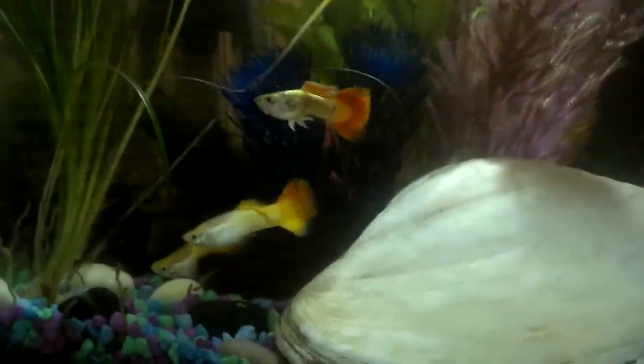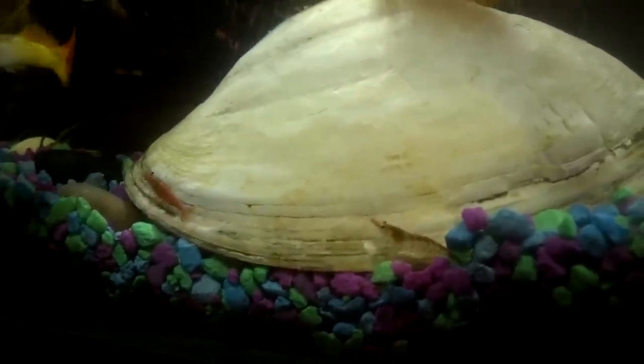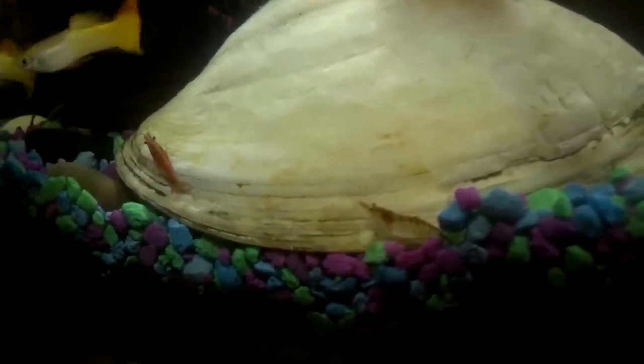There's three tequila sunrise guppies — they're all nicely schooled — and a goldfish that I had in there from when I originally cycled the tank. He's going back to the store in a little while. I have about fifteen to twenty shrimp, and there's also a nerite snail floating around somewhere.